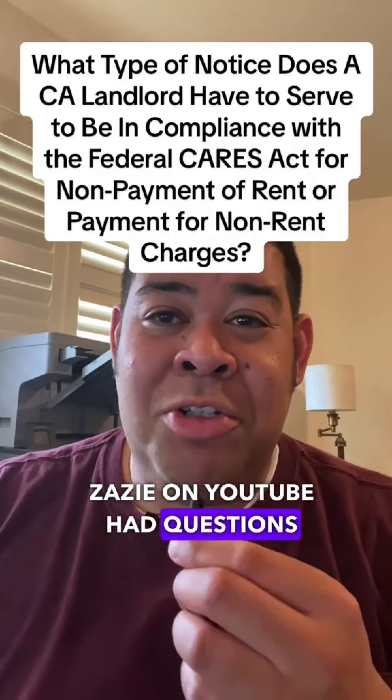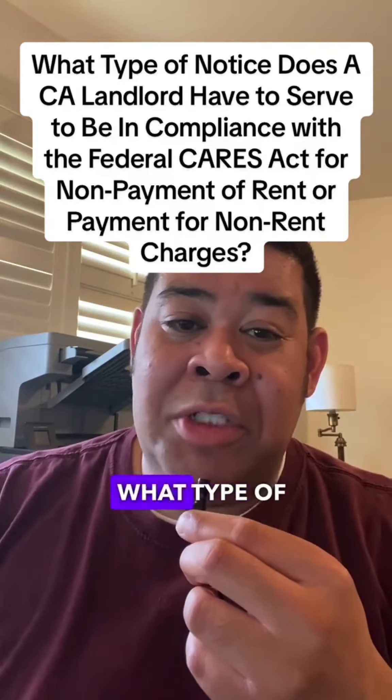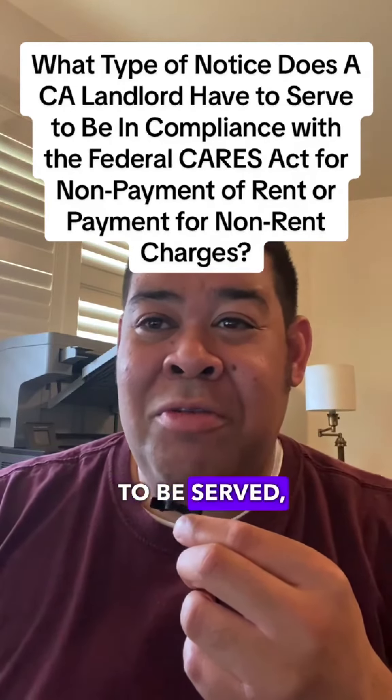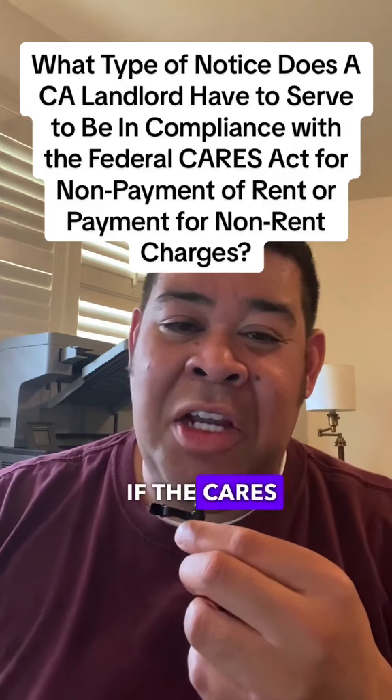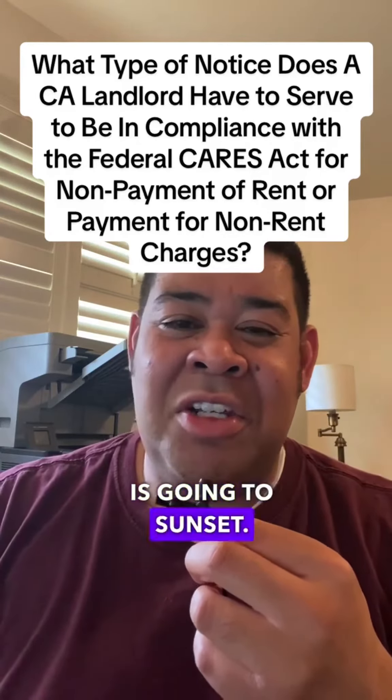Zazie on YouTube had questions about how a landlord needs to comply with the CARES Act, what type of notice needs to be served, and if the CARES Act provision for the 30-day notice requirement is going to sunset.